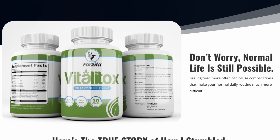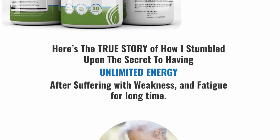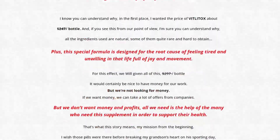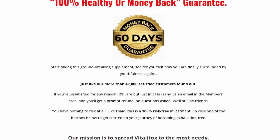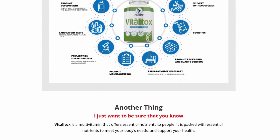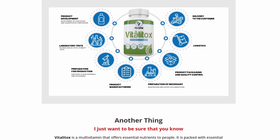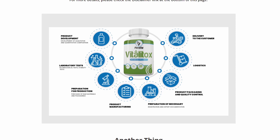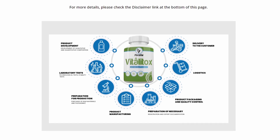So what is Vitalitox and does it actually work? The answer is yes — Vitalitox works. After many laboratory tests, researchers identified a natural formula with concentrated ingredients designed to increase your vitality. Vitalitox is a vitamin and mineral infused dietary supplement aimed to remove body aches and general laziness.